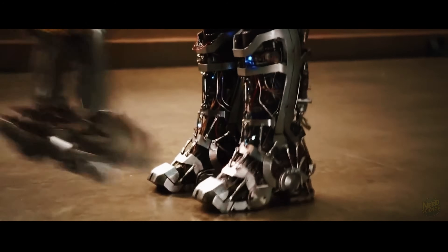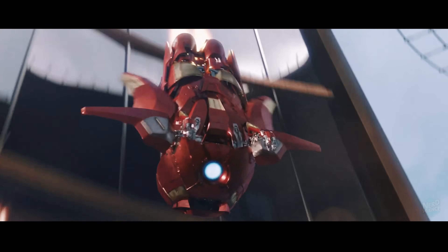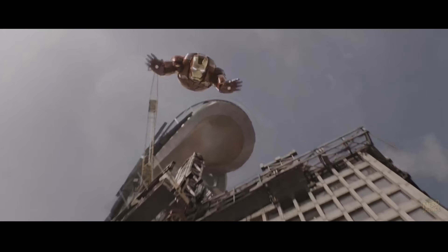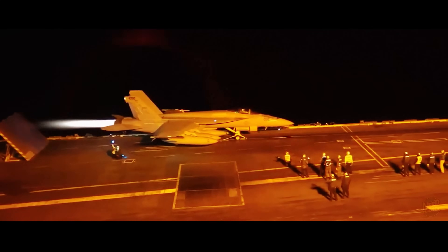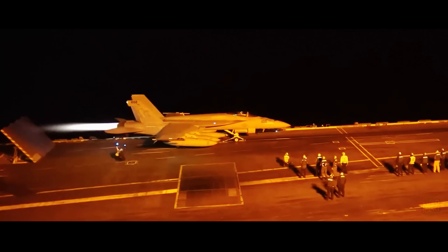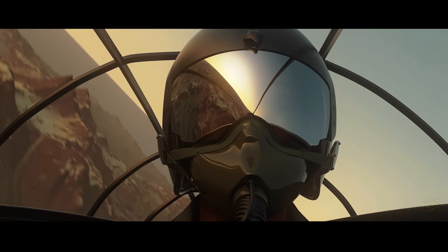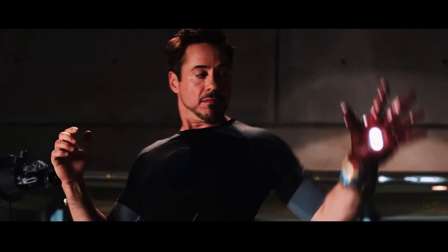Iron Man's suit is one of the most recognizable pieces of fictional technology ever created. It promises everything — flight, weaponry, AI integration, environmental versatility, and even self-repair. On screen, it feels limitless. In practice, science says it's impossible. Real jet propulsion requires engines that take in huge amounts of air, compress it, ignite fuel, and expel exhaust to generate thrust. Fighter jets burn thousands of liters of fuel per hour to achieve supersonic speeds. The idea that hand-sized thrusters on Iron Man's palms and boots could generate comparable thrust is absurd.